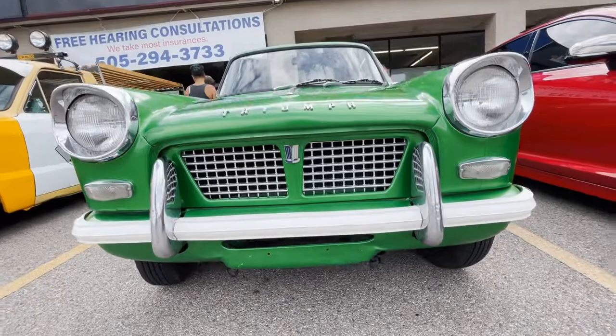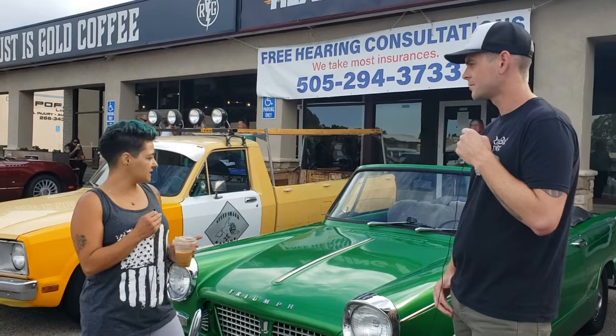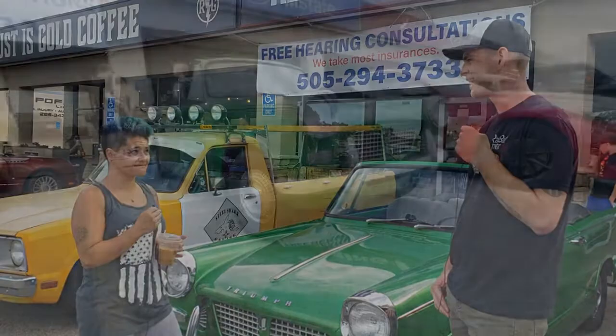And what does it have engine-wise? It's actually pretty much all original. The only things we've done to it are an electronic fuel pump and electronic ignition, so I don't have to be an all-the-time mechanic.